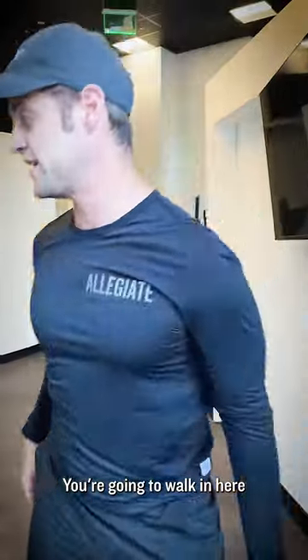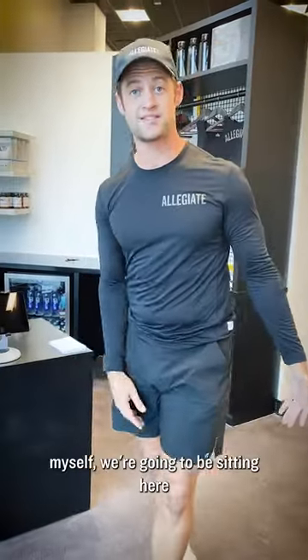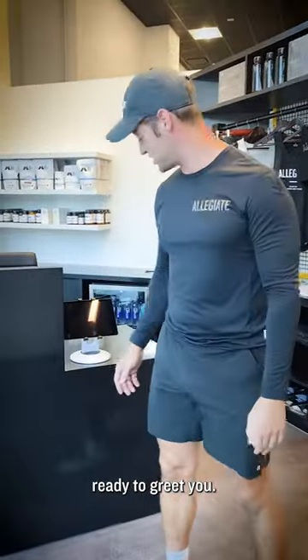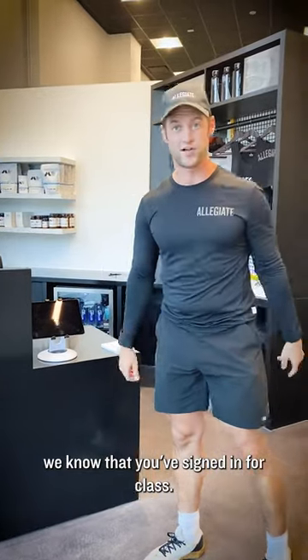First things first, you're gonna walk in here and you're gonna see our front desk. Kumar, Tiffany, myself — we're gonna be sitting here ready to greet you. You're gonna check in on your iPad so that way we know that you've signed in for class.